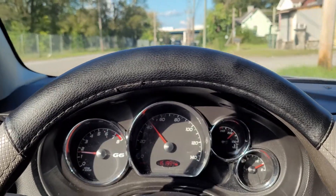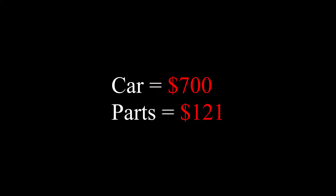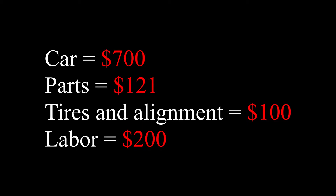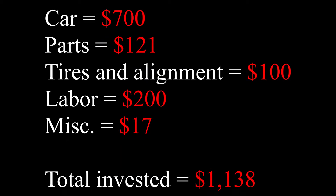Let's tally up the total cost for everything and see where I stand. The car cost me $700. Parts cost me $121. Tires were $30 and alignment was $70, so $100 for that. Labor was only $200 at the shop with my discount, and $17 for miscellaneous stuff like gas and a $7 Torx bit to take out the seats. Total money invested comes out to $1,138, which is around where I figured I'd be — not too bad.